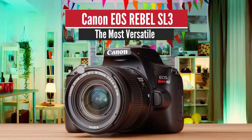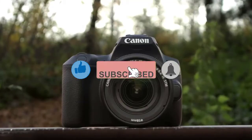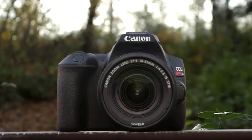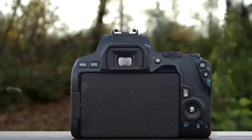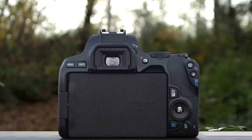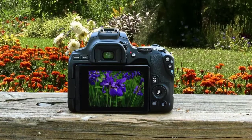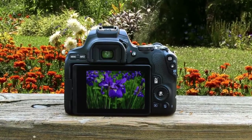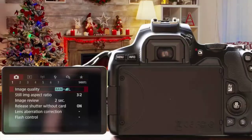Number three: Canon EOS Rebel SL3 — the most versatile. Canon is one of the biggest and oldest camera manufacturers still in the game. The company has delivered some super solid cameras throughout the years, and none of its models have been amiss. The company's best entry-level model for this year is the Canon Rebel SL3 — a small and lightweight DSLR with great performance and an interesting set of features that'll make it super attractive, especially to beginners.